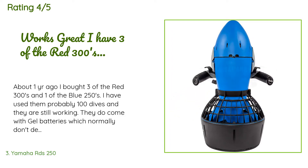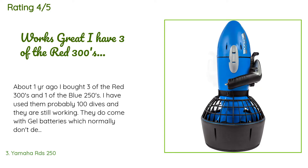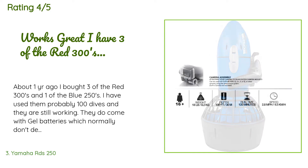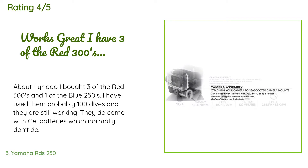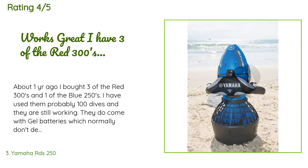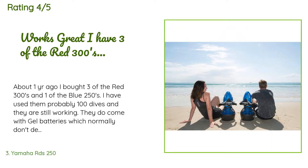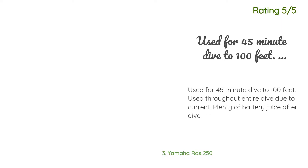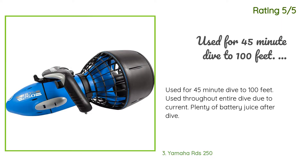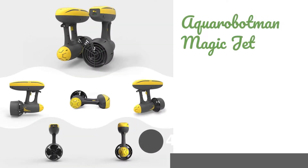A customer said: About one year ago I bought three of the RDS 300s and one of the blue 250s. I have used them for probably 100 dives and they are still working. They do come with gel batteries, which normally don't deep-cycle well — the same type as a battery backup in an alarm panel but bigger. Each time you use it, you must charge it the same night; always unplug the charger the next morning. Another customer said: Used for a 45-minute dive to 100 feet throughout the entire dive due to current — plenty of battery juice remaining after the dive.